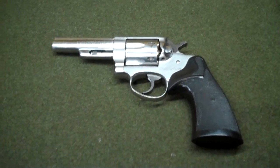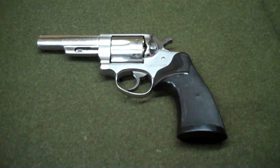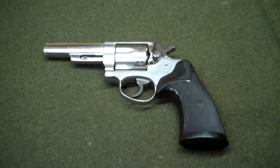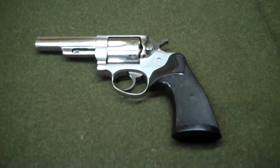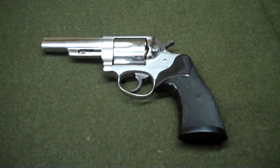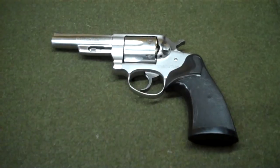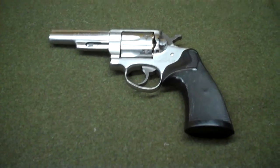This was Ruger's attempt in the early 70s to compete with the Colts and Smiths, who were getting all the police department business. Any armed agency was buying Colts and Smiths. When my father went on the NYPD back in 1964, you basically had a choice — Colt or Smith & Wesson. My father was a Colt guy; somebody got to him and he's been a Colt man ever since.